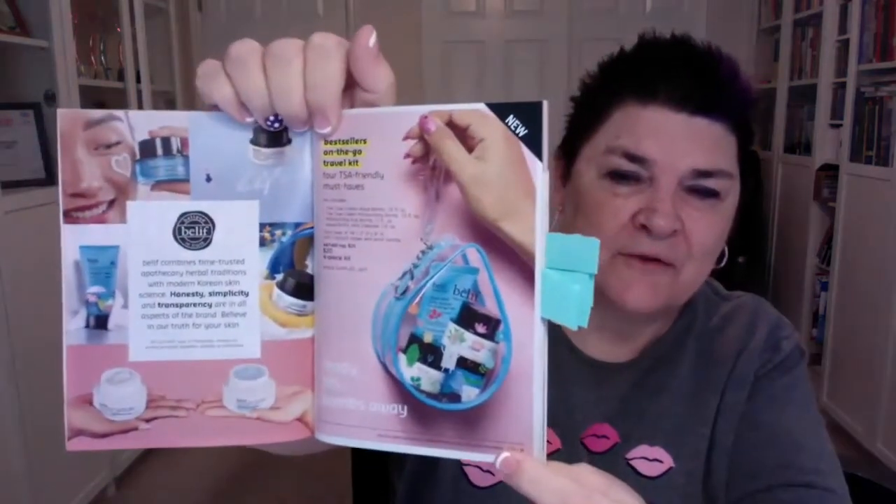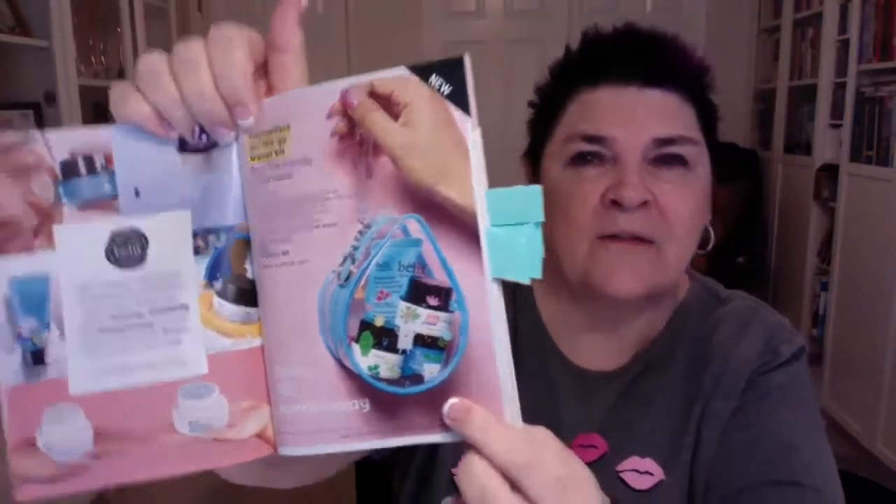We still have the Belif travel size gift set — isn't that cute? Check that out. All of those are TSA sizes of the Belif products: an aqua balm, a true cream moisturizing balm, a moisturizing eye balm, and an aqua balm jelly cleanser. It's a four-piece set for only $20, so that's a great deal.